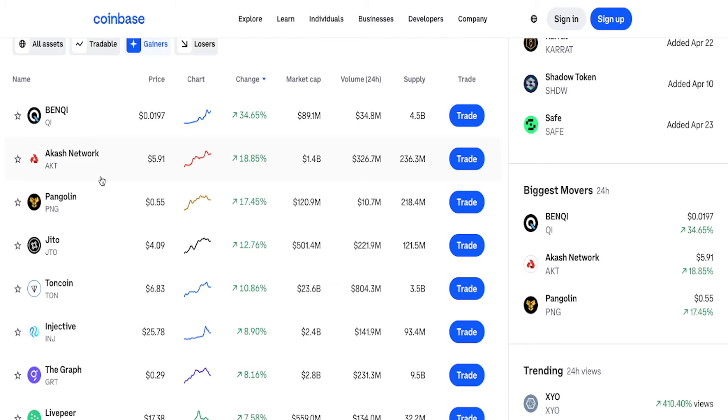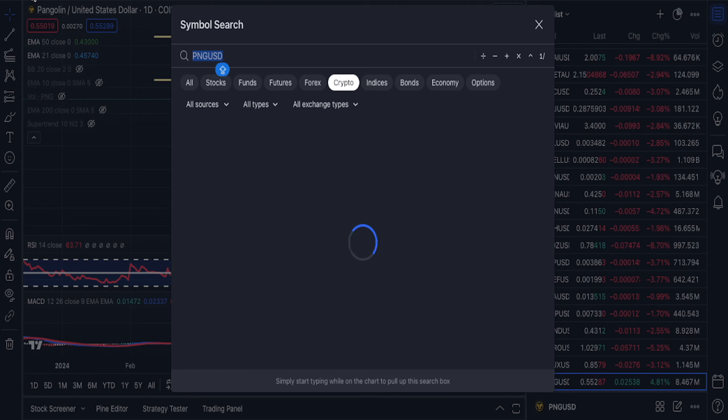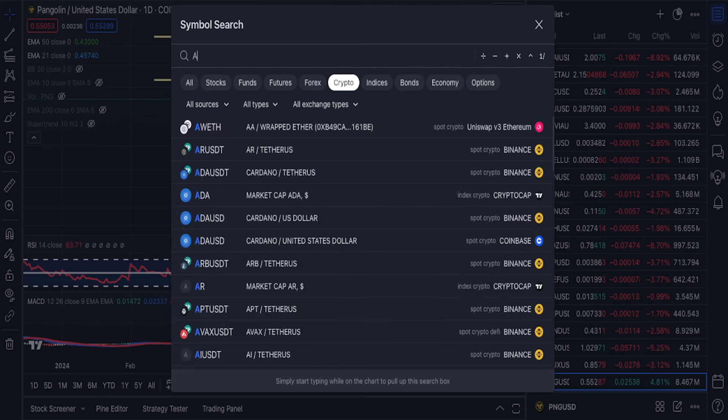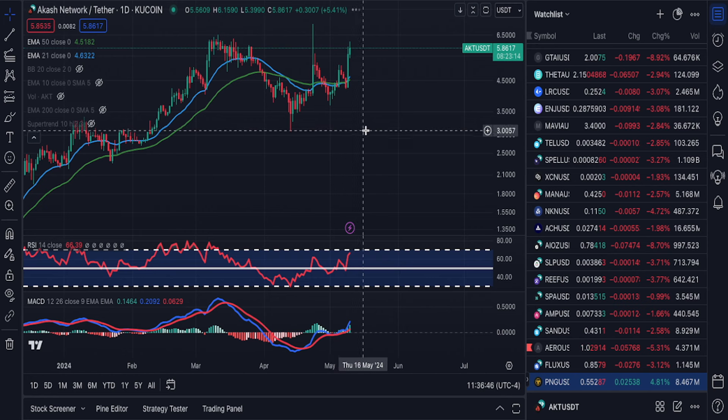Let's take a look at another one that is on fire: Akash. Akash is up very close to 20% in the last 24 hours. Akash has a market cap of $1.4 billion. Trading volume is $326 million — that is the trading volume in the last 24 hours. Akash is one of the most popular projects in this bull market, so I'm really not surprised with the performance.